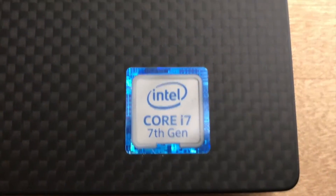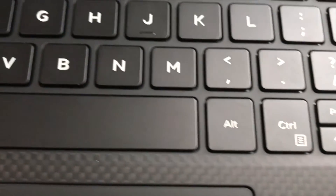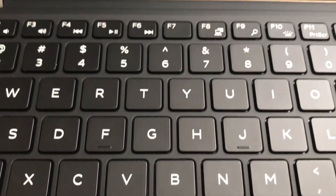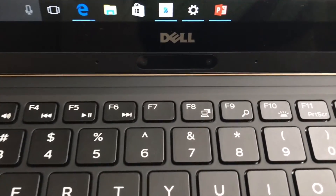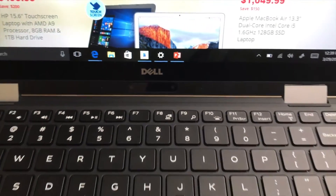My review unit was equipped with the latest seventh-generation Intel Core i7 CPU, 8 gigs of RAM, and a 256-gigabyte SSD. You can see as I pan over here that there's a really nice premium carbon fiber trim to the deck, along with a Windows Hello fingerprint scanner.